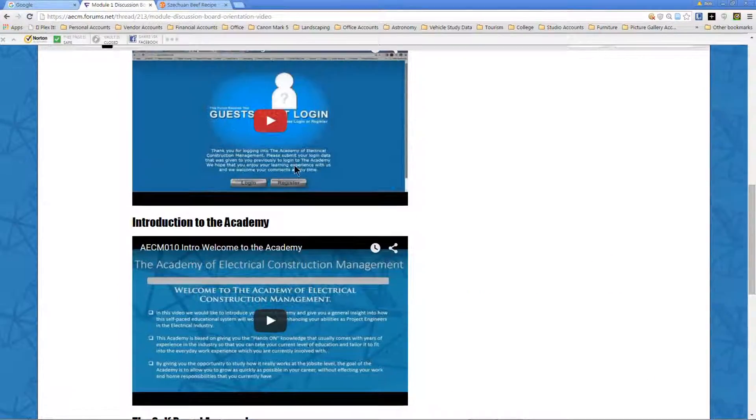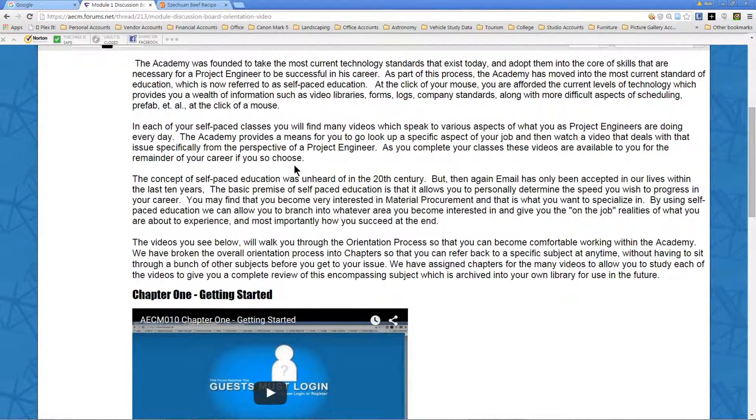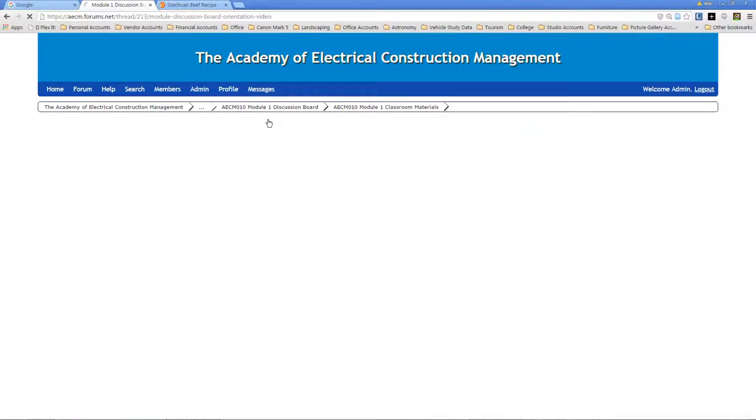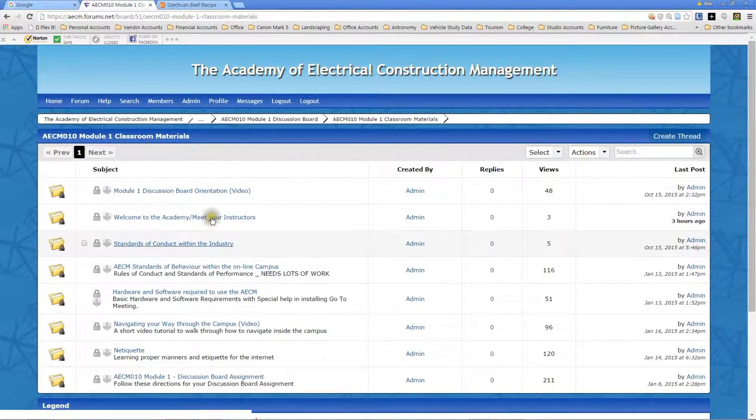There's a load of information here, and we try to keep these videos as short as possible so you can get through each one in about 10 minutes, then decide if you want to go to the next one. If you ever need to go back or look something up a year from now, it's very easy to do. You just click on these little boxes up here and you're back into it. There's a bunch of classroom materials here — meet your instructors, standards of content within the industry, standards of behavior within the campus.